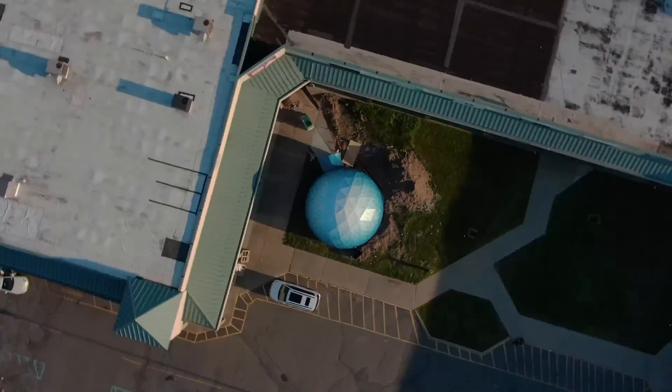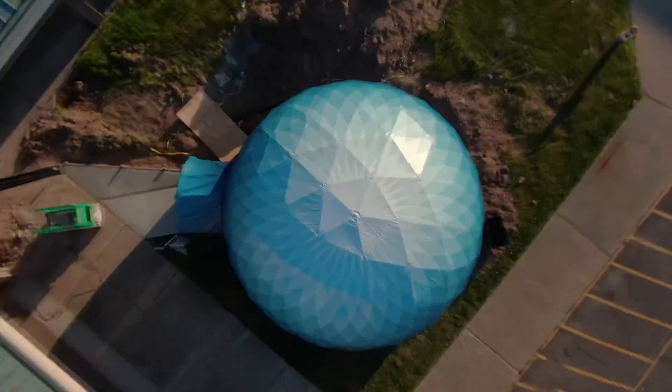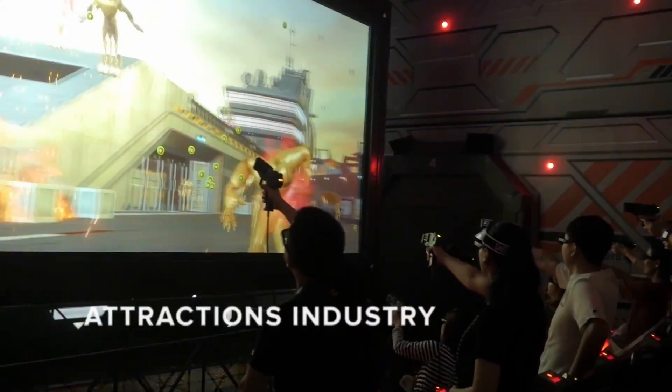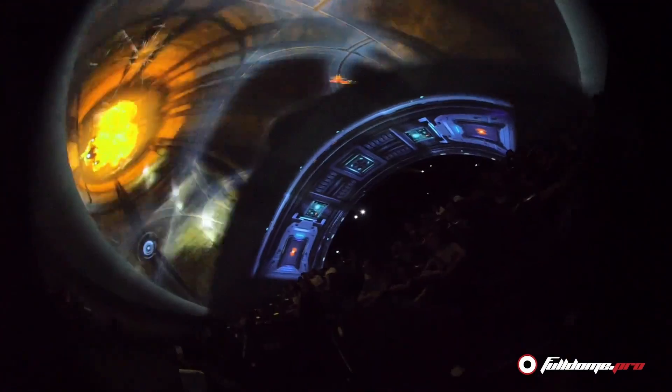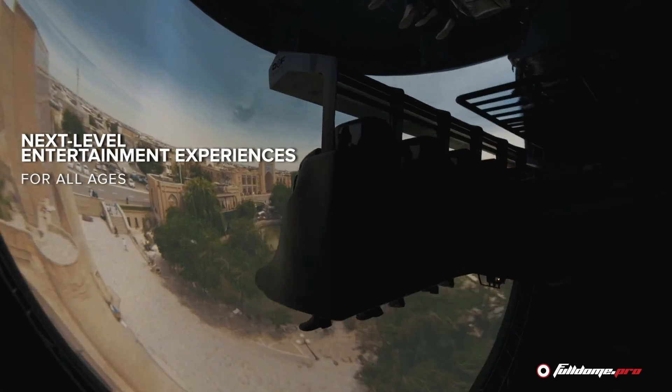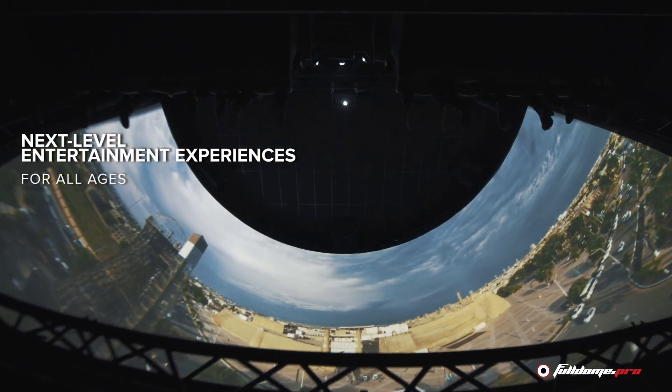Let's take a look at the most common as well as unique ways in which our clients use FullDome Pro domes. In the last 10 years, the attractions industry has fully embraced media-based immersive attractions. From huge theme parks to small family entertainment centers, projection domes create highly flexible, next-level media-based entertainment experiences for all ages.